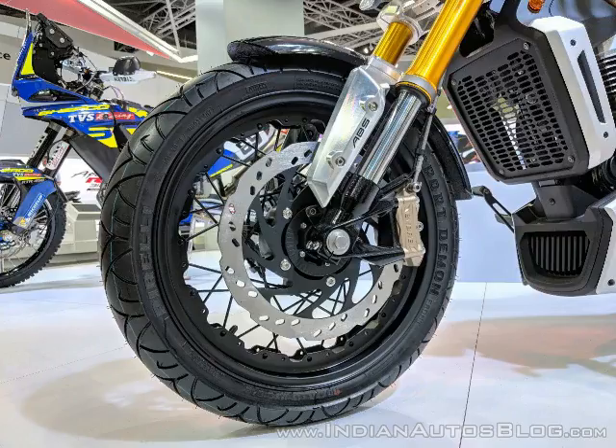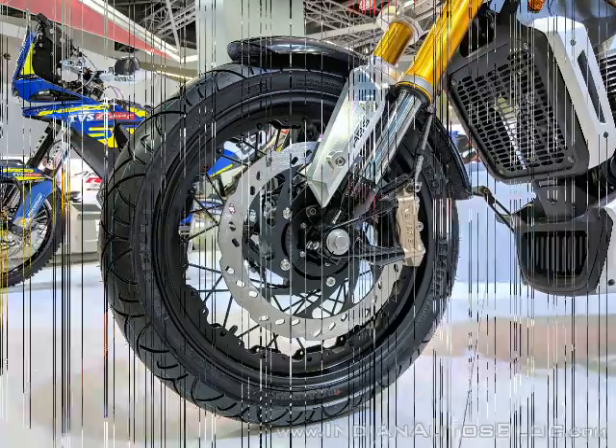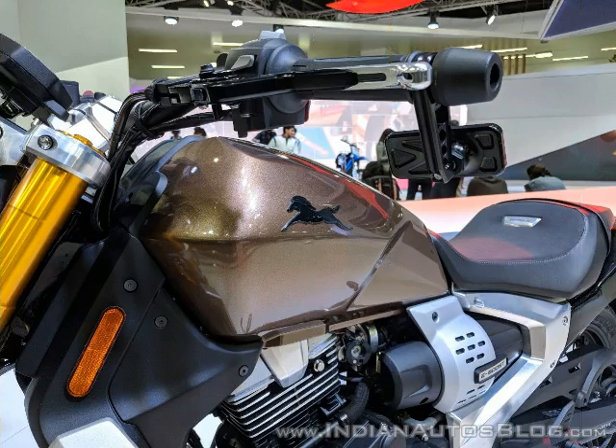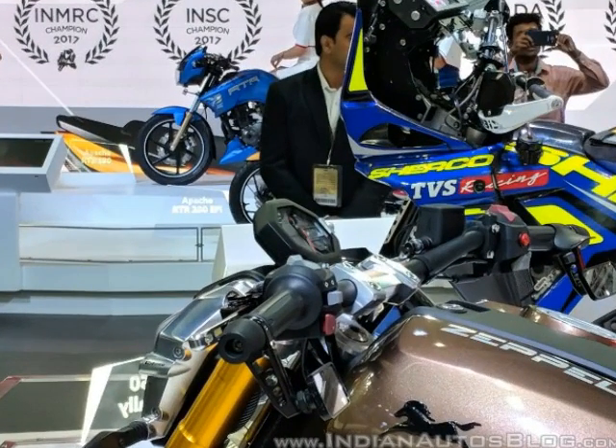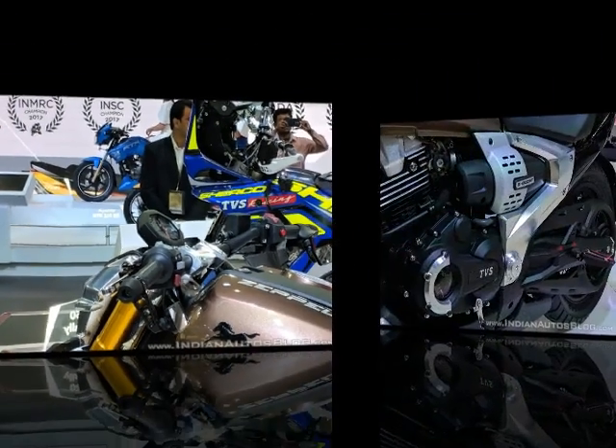The eBoost adds 20% to the Zeppelin's torque when activated. The Zeppelin carries a 220 cubic centimeters single cylinder engine, which TVS claims is good for 20 HP at 8,500 RPM and 18.5 Nm of torque at 7,000 RPM. Despite appearances to the contrary, the radiator housing on the front of the Zeppelin is empty, making this an air-cooled power plant.